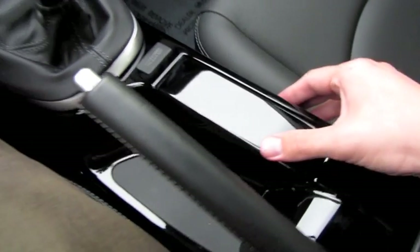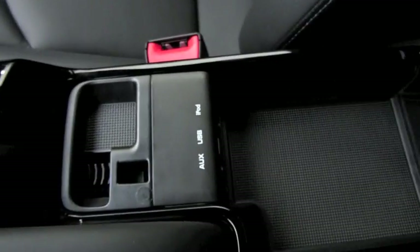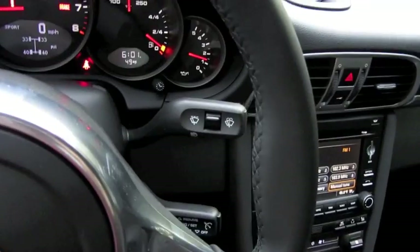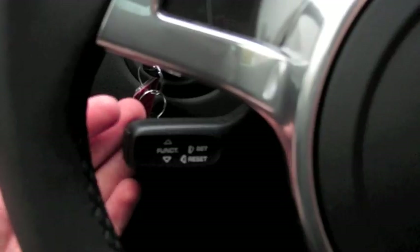Your lighter and power outlet. Modest center console with a small amount of storage. Your auxiliary, USB, and iPod integration. Cruise control, intermittent wipers, headlight controls, as well as your driver information system right here. Pull towards you to bring up the main menu.